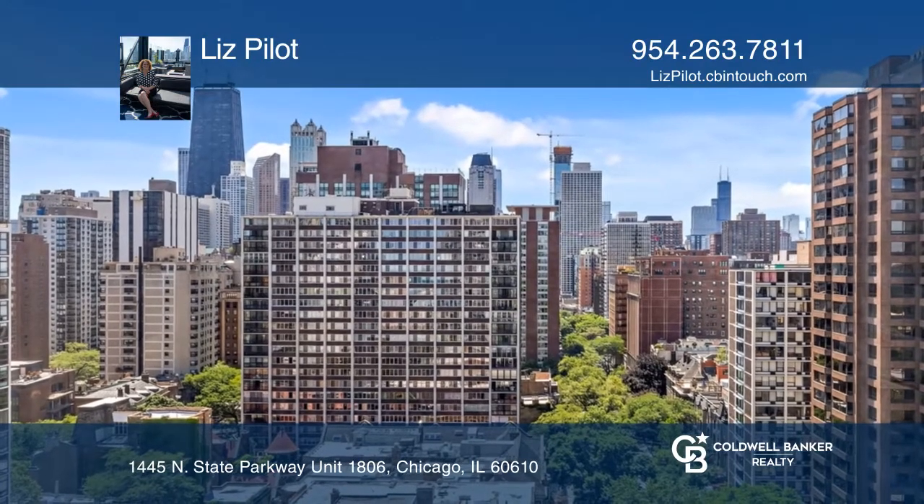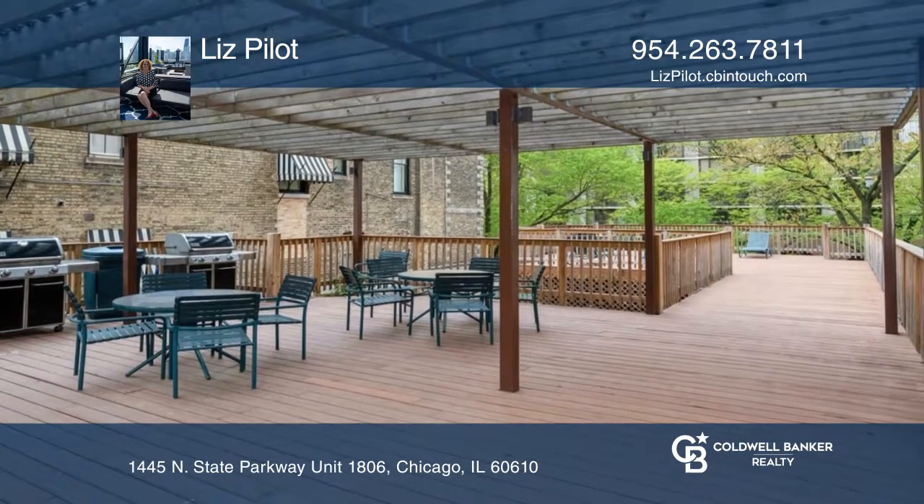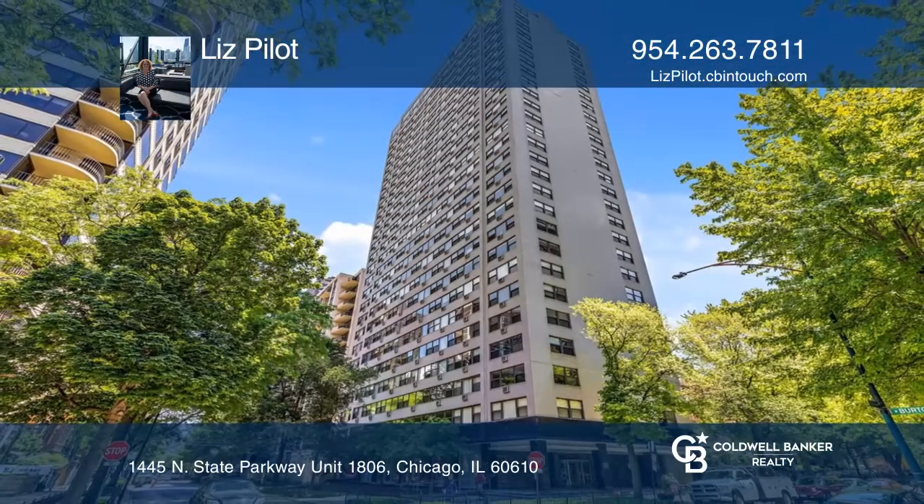The building amenities include a 24-hour doorman, gym, laundry room, outdoor deck, and more. Come see this unit today with Liz Pilot.